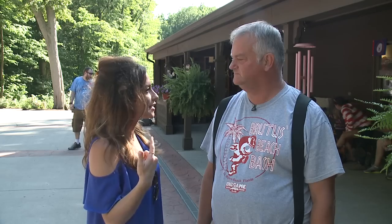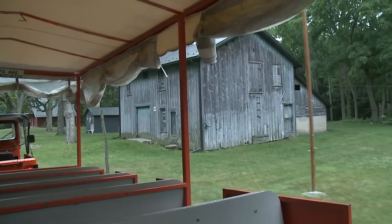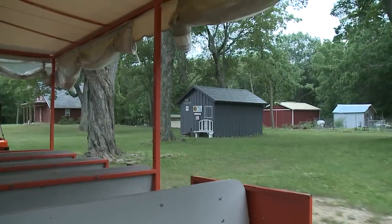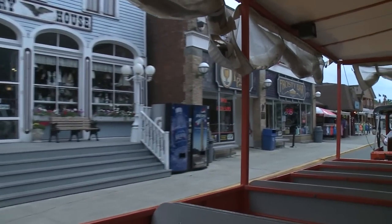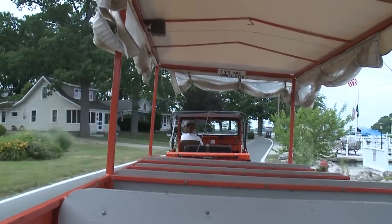Welcome back to our road trip at Put-in-Bay. Once you get to the island, one of the things you might want to do is hop on board a little tram called Island Transportation — the Tour Train. It covers the entire island and gives you all the history along the way. You can make various stops outside the downtown area, they come by every so often to pick you back up, it lasts several hours, is completely narrated, and is fun for the entire family.